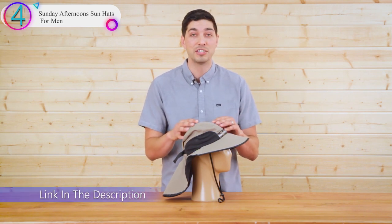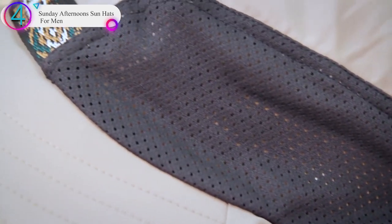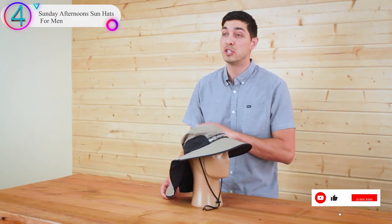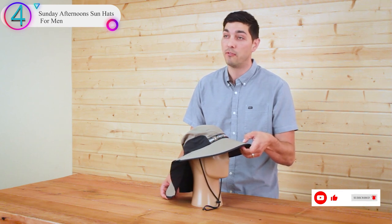Every inch of this hat is engineered for functional sun protection — smart fabrics, customizable sizing, patented details, and a sun-conscious design. Wherever your adventures take you — trekking, running rapids, or a date with some salted caramel ice cream on a sunny patio — the Adventure Hat has you covered.